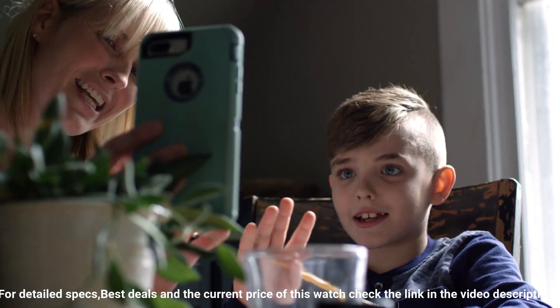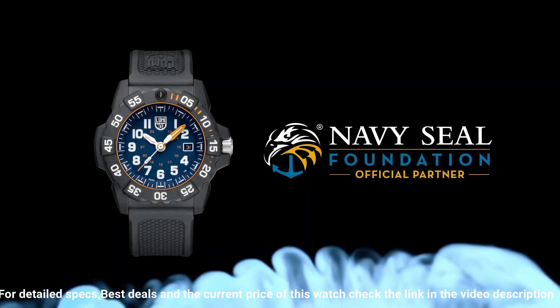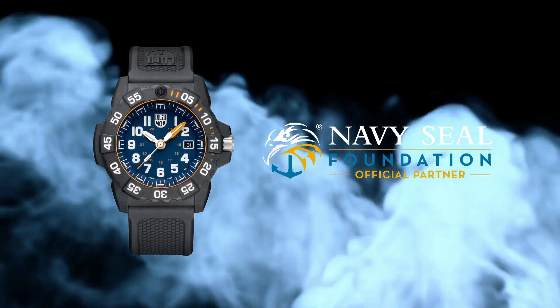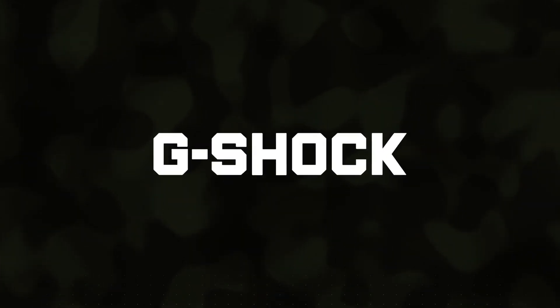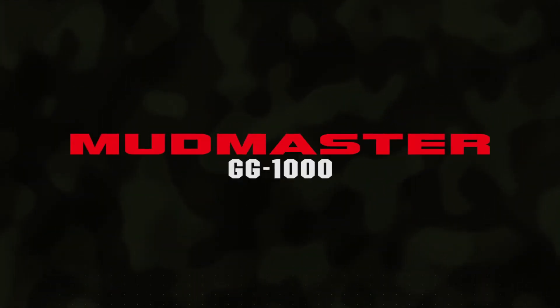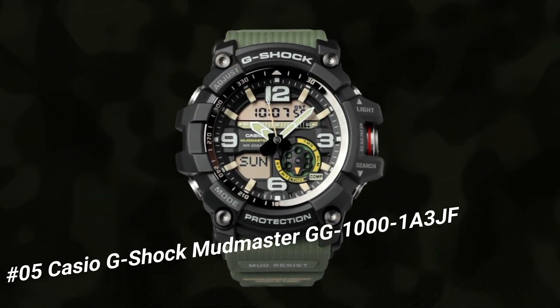Also chosen by the U.S. Coast Guard, law enforcement divers, and many more for the past 25 years. Dial window material type: tempered scratch-resistant mineral crystal.